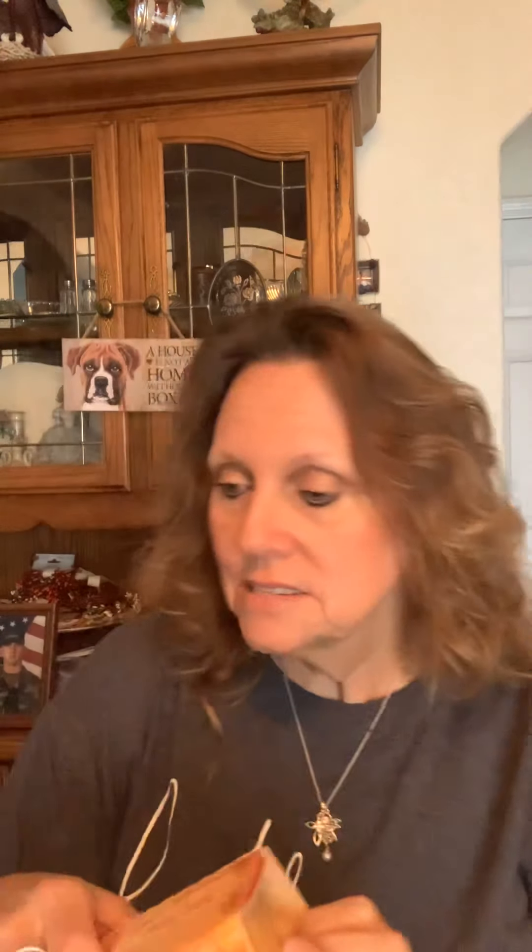I did find some Snack Pack pudding — this is the Butterscotch. I like these for a little dessert. If you put a little bit of whipped cream on them and chill them, they are perfect. For 90 calories plus maybe 10 or 15 for the whipped cream, you've got a nice little dessert that's not going to be a lot of calories or sugar. It's four little packs in here.